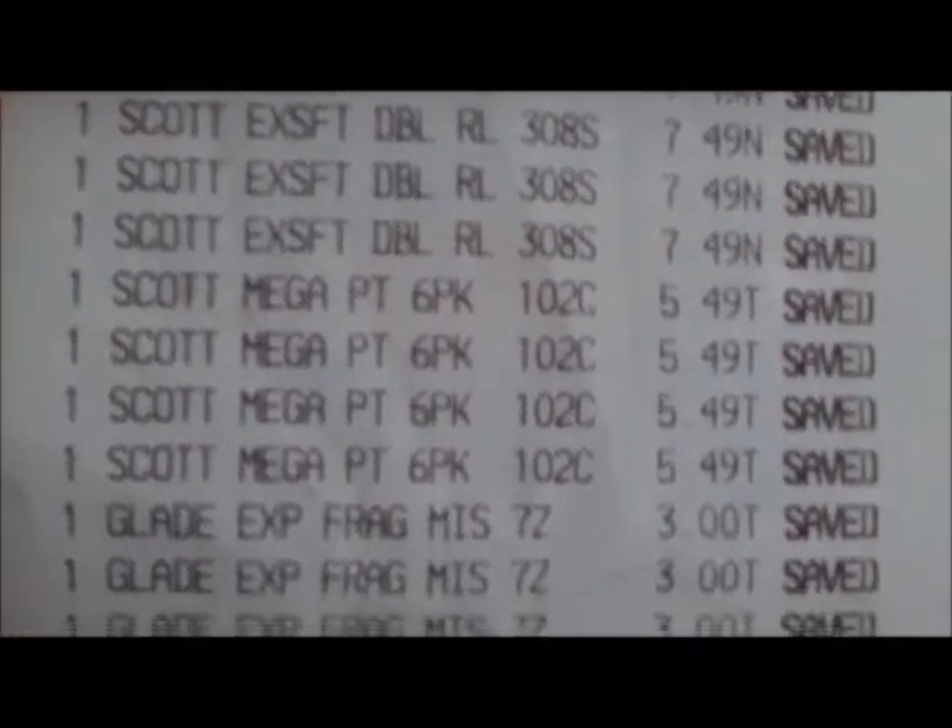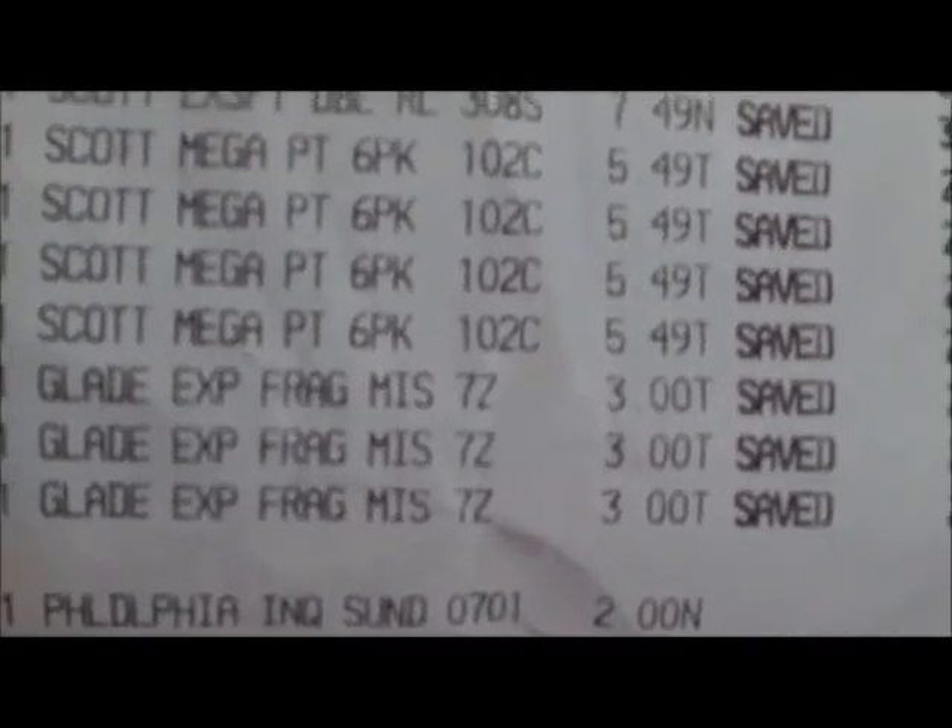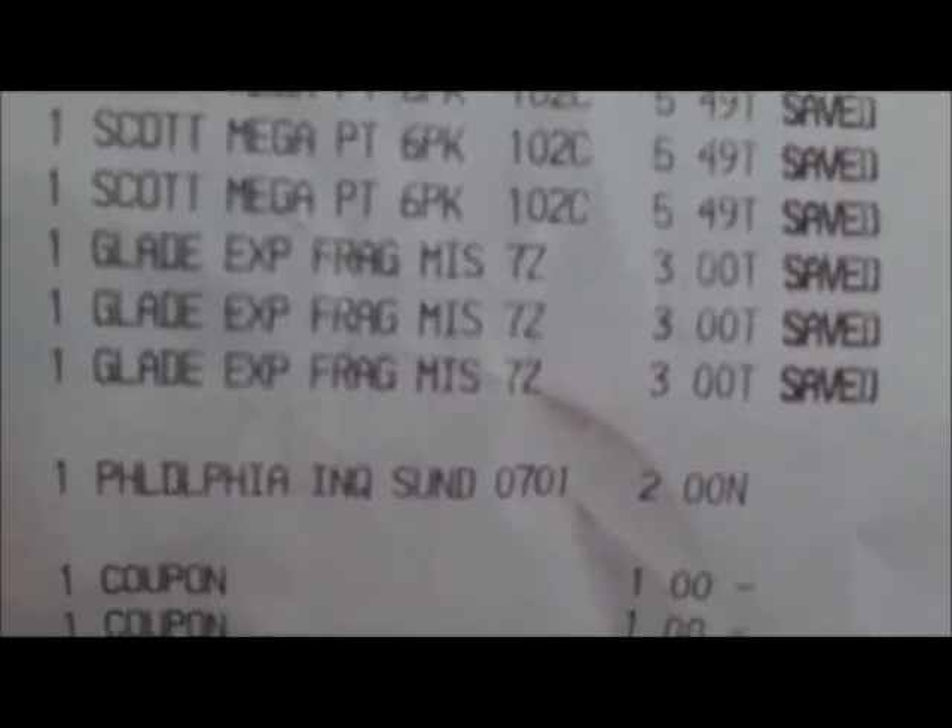This is my receipt — it has the bath tissue, paper towel, and the three Glade expressions. Here are the $1 coupons for the tissue, the coupons for the Glade expressions, and the $1.25 coupon for the paper towel.